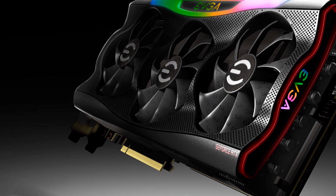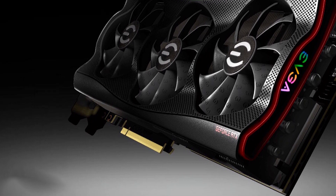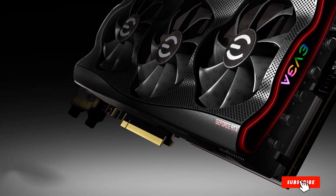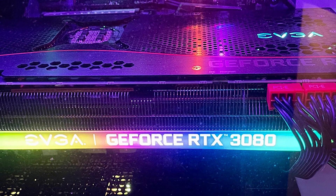The RTX 3080 may need a fair chunk more power — you'll want at least an 850W PSU — and it can be tricky to get hold of. But this is the most desirable graphics card around today, which is also why it's so tricky to find.